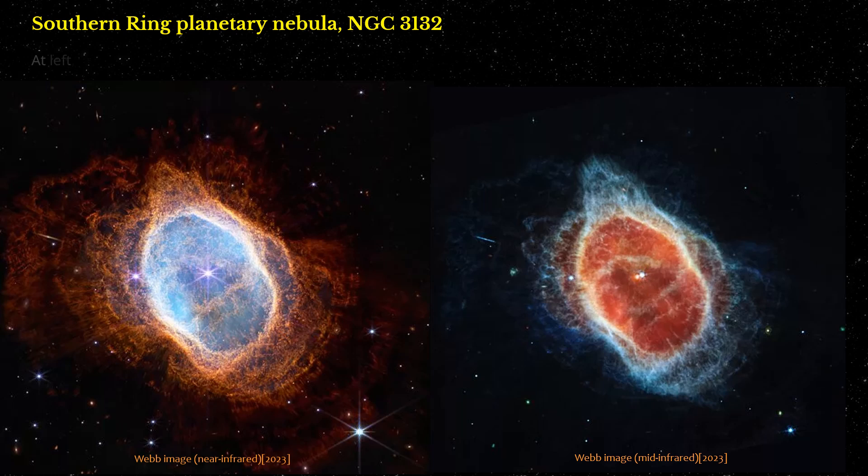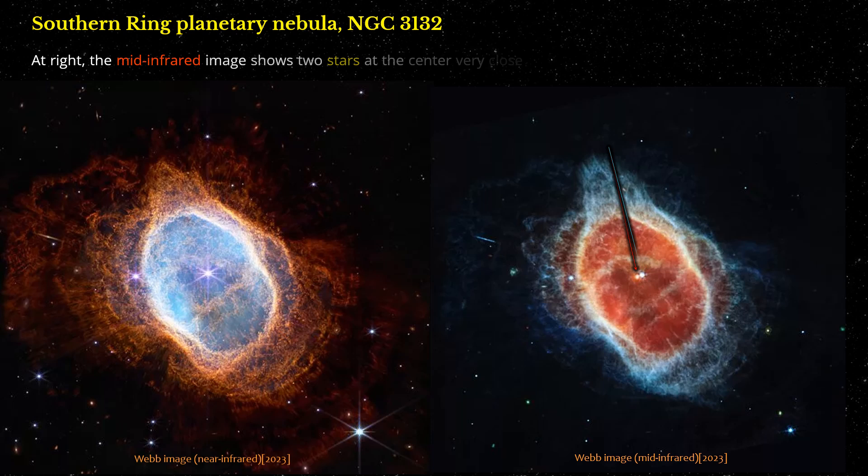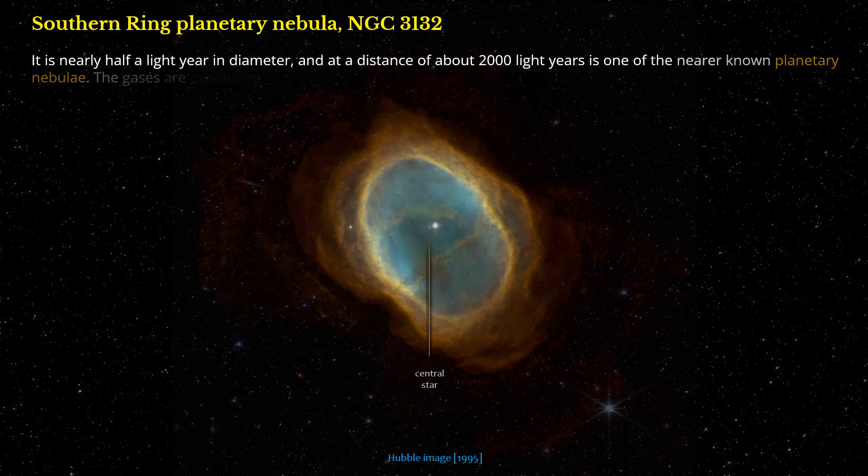At left, the near-infrared image shows a bright white star at the center with long diffraction spikes. At right, the mid-infrared image shows two stars at the center very close to one another — the one at left is red, the one at right is light blue. It is nearly half a light-year in diameter, and at a distance of about 2,000 light-years is one of the nearer-known planetary nebulae. The gases are expanding away from the central star.